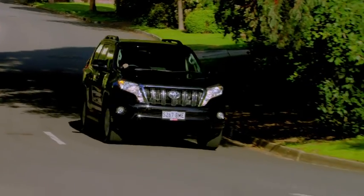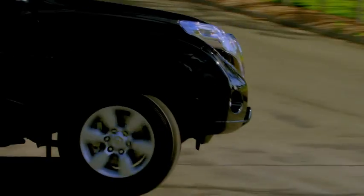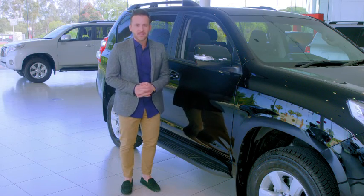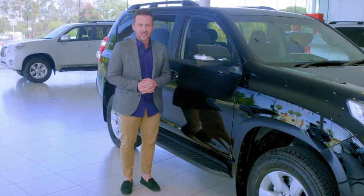When you're off road, the many intelligent technology features give you added peace of mind. The active traction control eliminates wheel spin on slippery surfaces. And when traversing steep slopes, hill start assist and downhill assist help prevent rolling backwards or descending too fast.